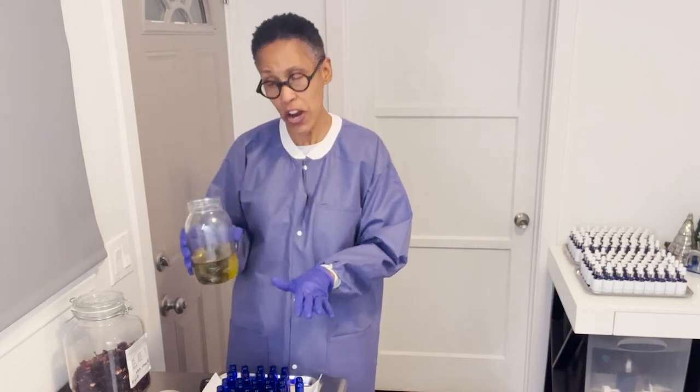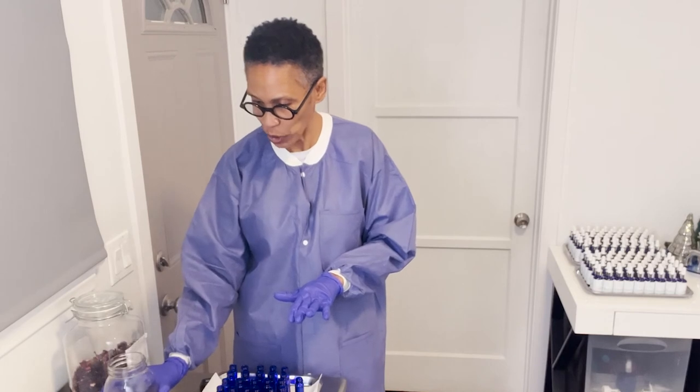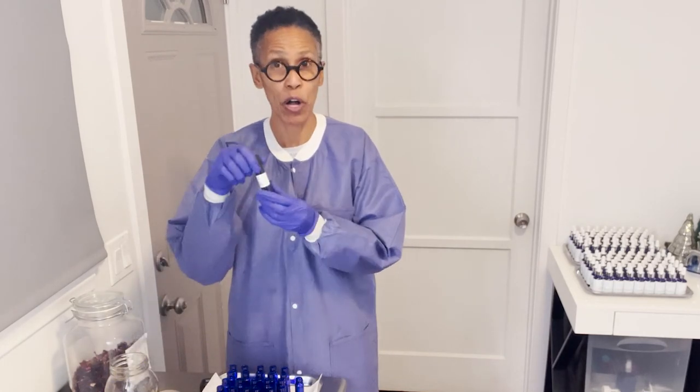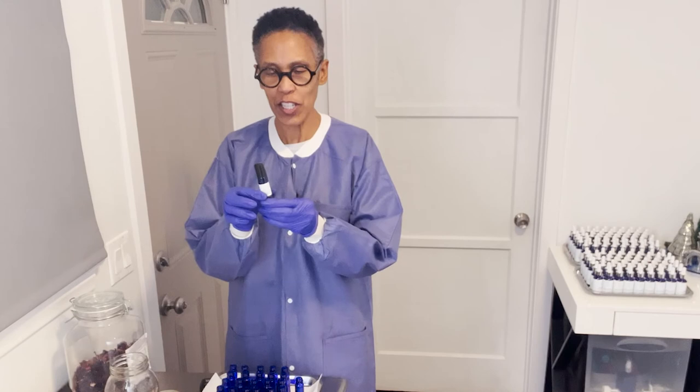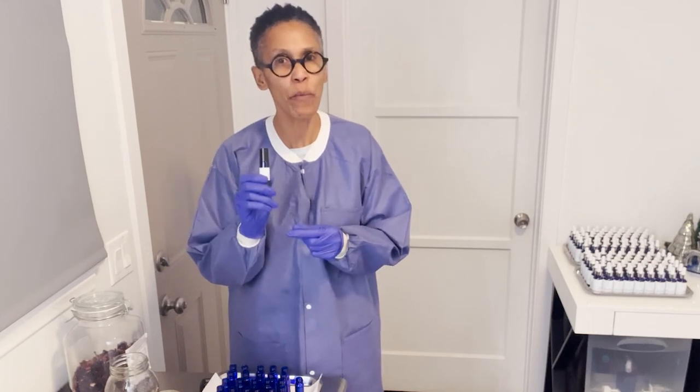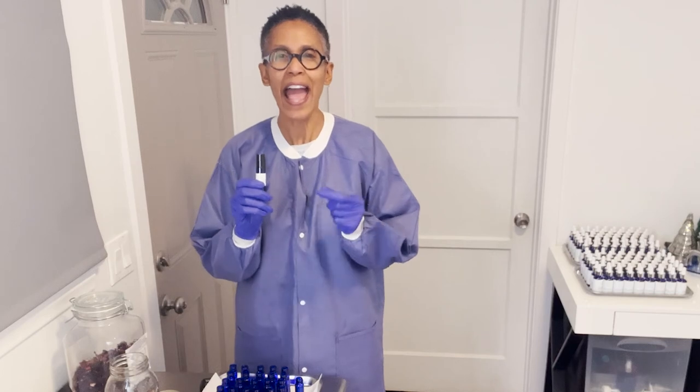What I'm doing here is putting the hibiscus infusion into roller balls, and these roller balls are going to go as free gifts in our holiday gift sets. I just wanted to share that with you today along with the benefits of hibiscus flower and how much I love it.